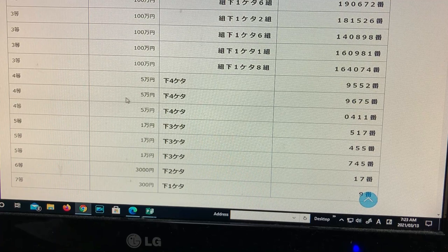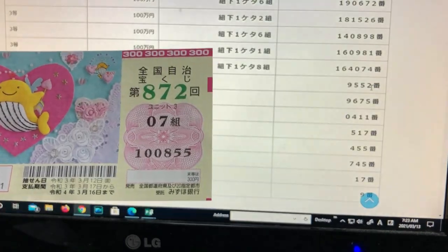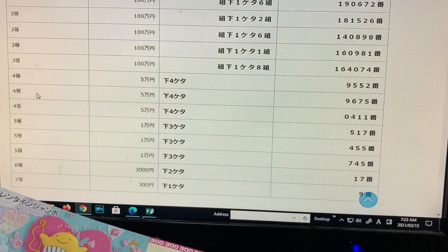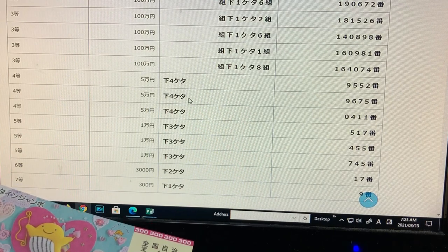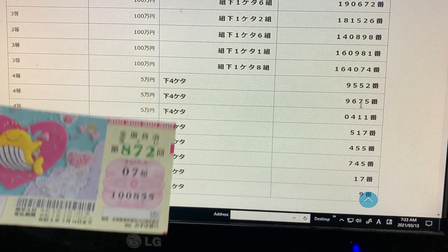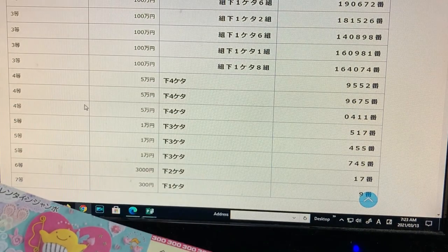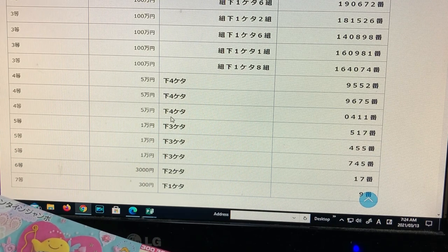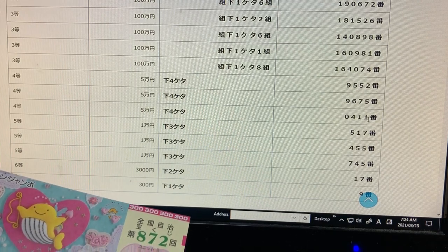To win the fourth prize, the last four digits of your actual numbers must end in 9, 5, 5, 2. Mine are 0, 8, 5, 5 — no good. To win the second fourth prize, the last four digits must end in 9, 6, 7, 5. Mine are 0, 8, 5, 5 — no good. To win the third fourth prize, the last four digits must be 0, 4, 1, 1. I've got 0, 8, 5, 5 — no good.